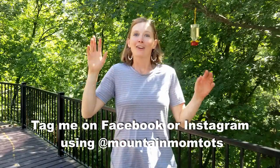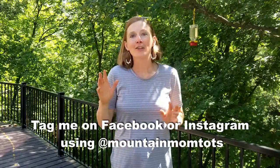I really hope that you can turn your yard into a wildlife habitat. I want to see some photos when you do! Go to patreon.com/mountainmomtots, join our summer camp, and you can post your photos on our exclusive summer camp page. We'll see you in the outdoors!